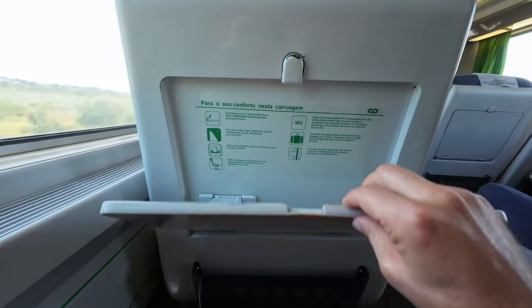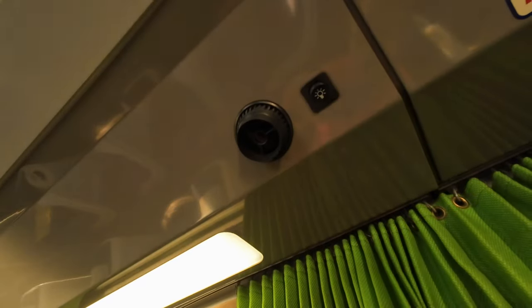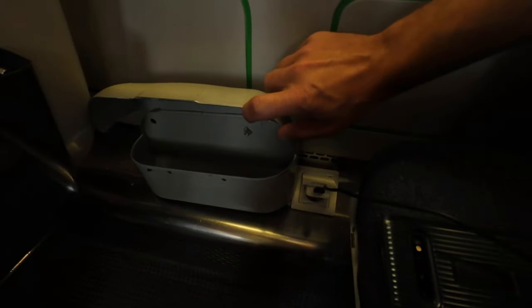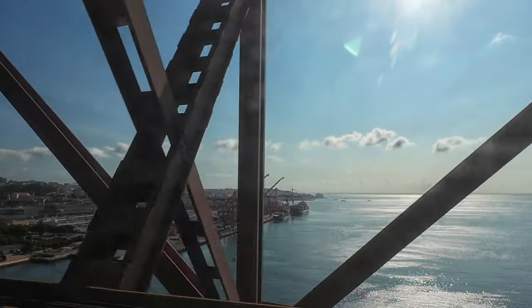There's a sturdy metallic folding table with a cup holder, an individual reading light above, a trash bin, and in some seats also a power socket — but no USB ports, which would be a welcome addition.